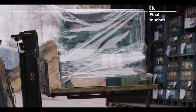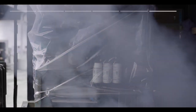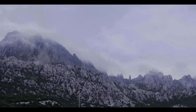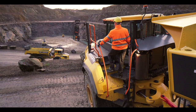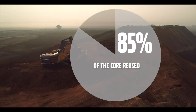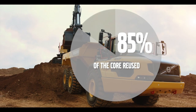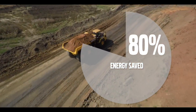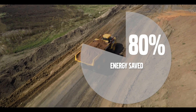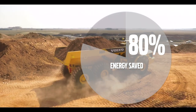Through the remanufacturing process, returned cores have now been given a new life as Volvo reman parts. The industrial process of remanufacturing is also minimizing the impact on the environment compared to new manufacturing, by reusing up to 85% of the core. And what's more, it also saves up to 80% of the energy it takes to manufacture a new part.